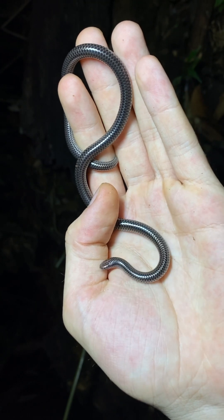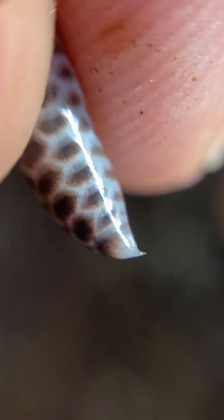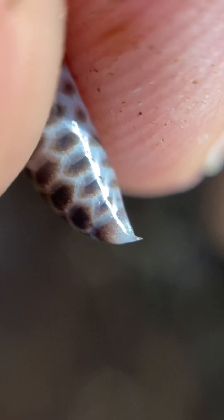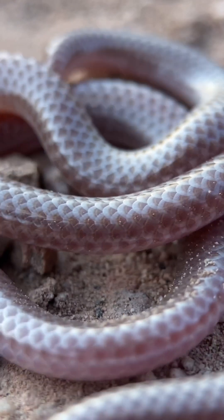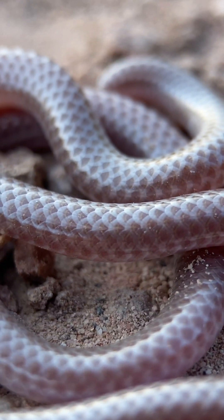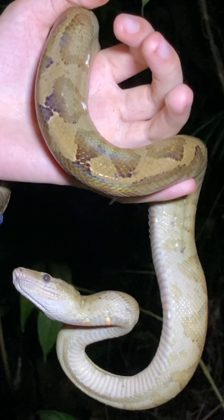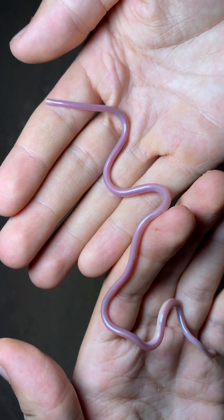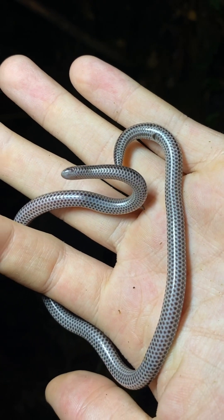These snakes also have very small mouths because of their prey. And many species have an adapted scale on the tip of their tail that is pointed and can be used for defense. Blind snakes have smooth, shiny scales that are roughly the same size around the circumference of the body. In contrast, most other snakes have only a single column of widened scales on their underside. Bright coloration is rare in these snakes, and color patterns, for the relatively few species that have them, are quite basic.